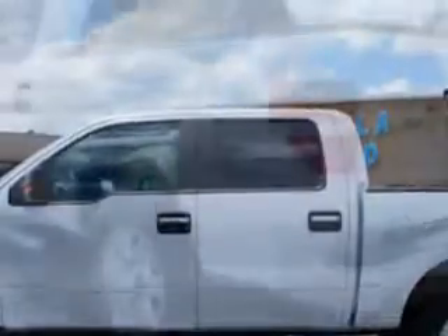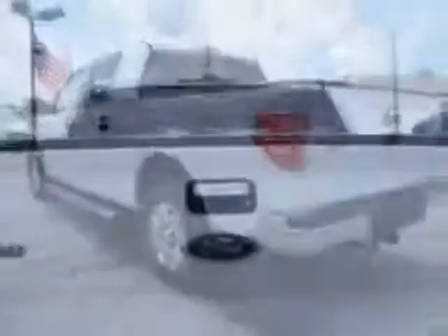Check out this Oxford White 2013 Ford F-150 SuperCrew with a six-cylinder engine and an automatic transmission. Enjoy this utility truck with features like remote power door locks, side airbag system, anti-lock braking system, and much more.